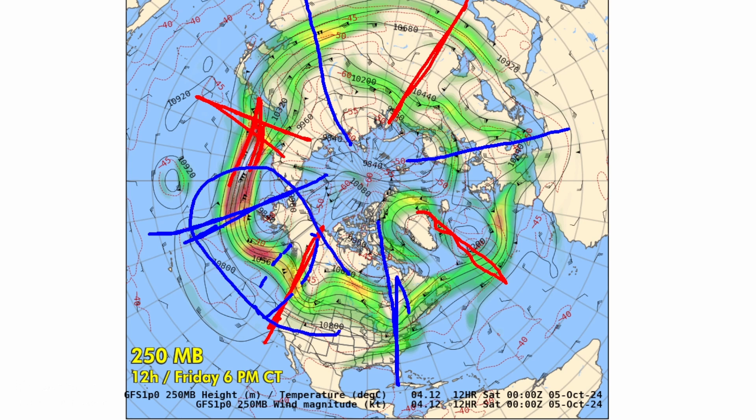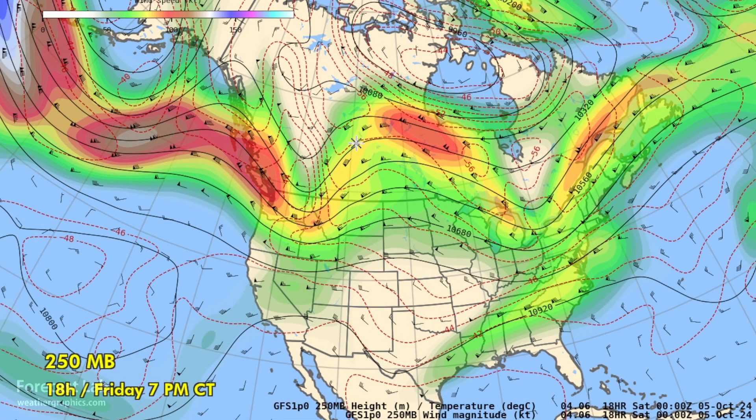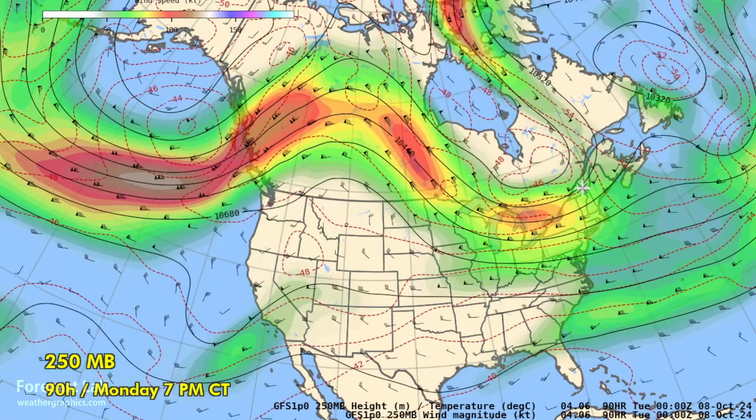Superimposed on that, there are some synoptic-scale waves, like this one traversing the northwestern U.S. It's very possible that as this wave moves into the long wave trough, it will deepen as it moves eastward. There's that trough right there, and then going into the weekend, it moves eastward and gets into the base of that long wave trough.